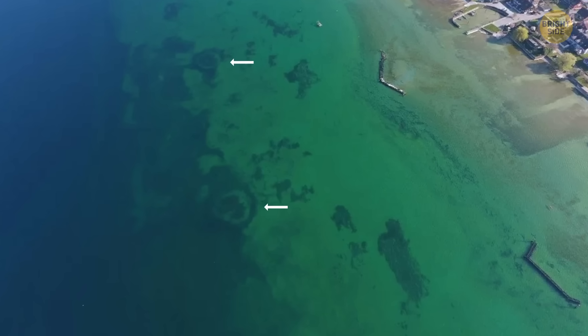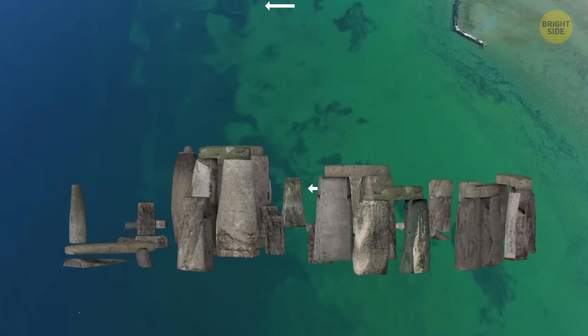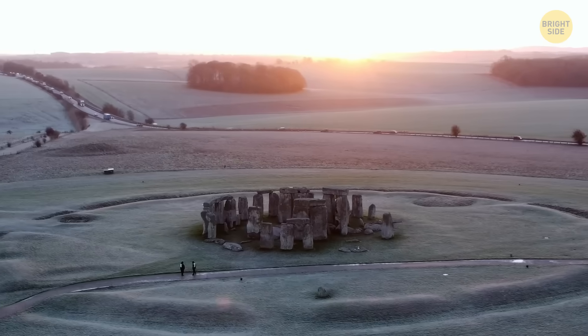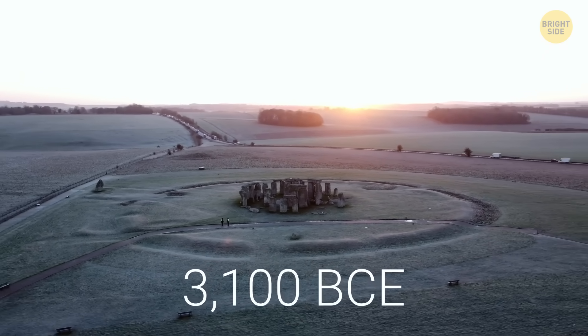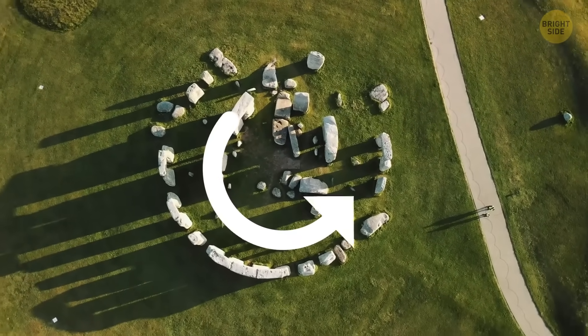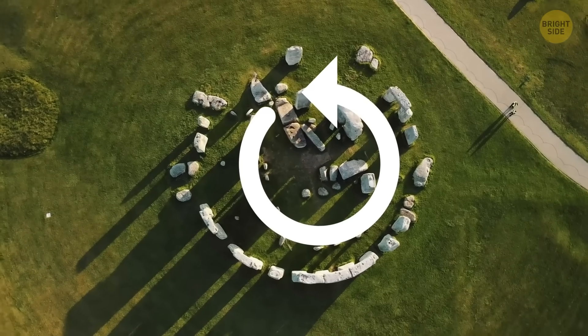It's no coincidence that scientists are calling this site the underwater Stonehenge. Both sites are believed to have been built around the same period of time. Stonehenge dates back to around 3,100 BCE. Both sites also carry the distinct characteristics of stone monuments built in a circular format. Let's say they're like cousins.